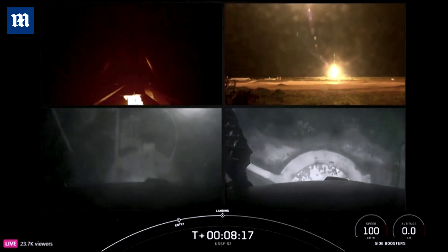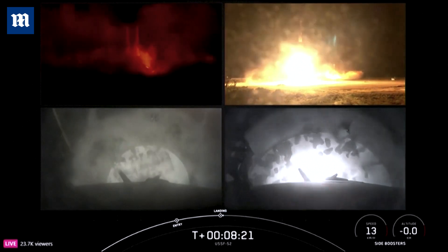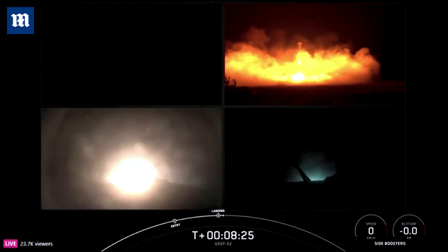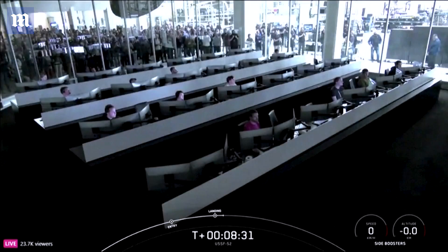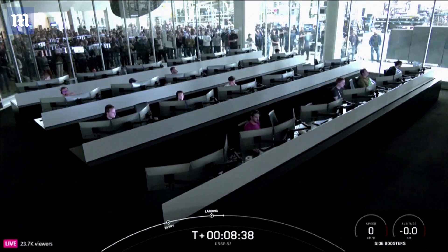Stage two is in terminal guidance. You can see on your screen — you can hear the crowd here, very excited. We have successfully landed both Falcon Heavy side boosters!